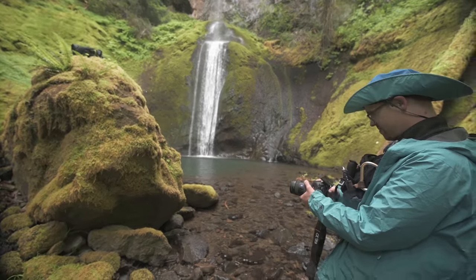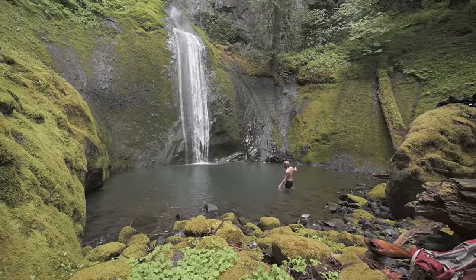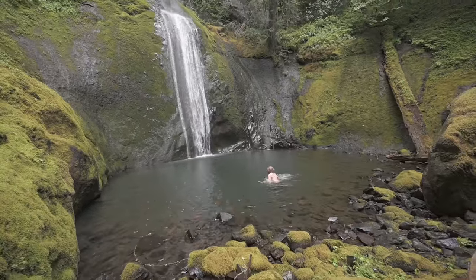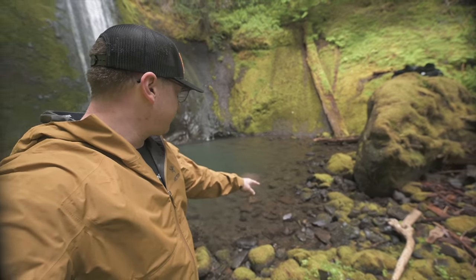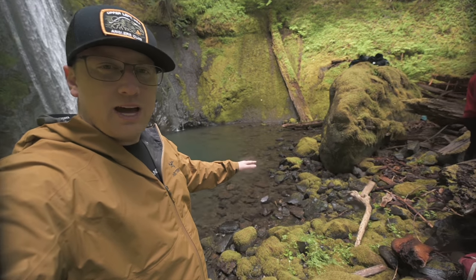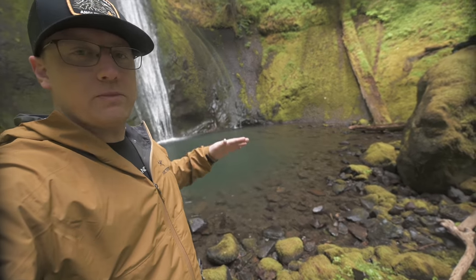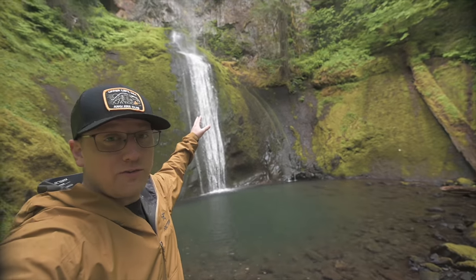This looks incredible. I'm going to try to get a shot set up from right here — get some foreground of the rocks with some moss. With my wide-angle lens I can pretty much get all the way from the bottom foreground all the way to the top, which is a tall falls.